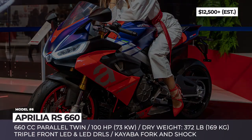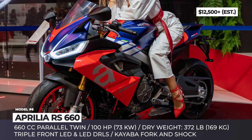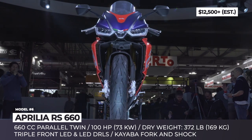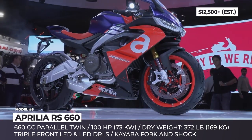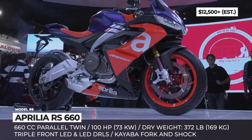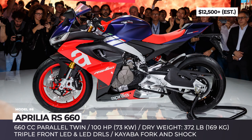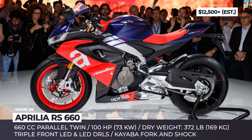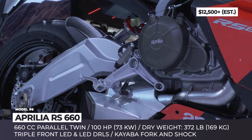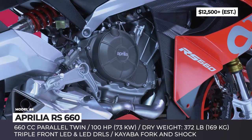Aprilia RS 660. The new middleweight by Aprilia began as their attempt to make a more affordable, down-to-earth model with plain usable power and some Italian flair. The bike received a 660cc forward-facing parallel twin with 100 horses that is still compact enough to fit on a newly developed slim and lightweight chassis. Both the frame and the swingarm are aluminum, allowing for a dry weight of 372 lbs.